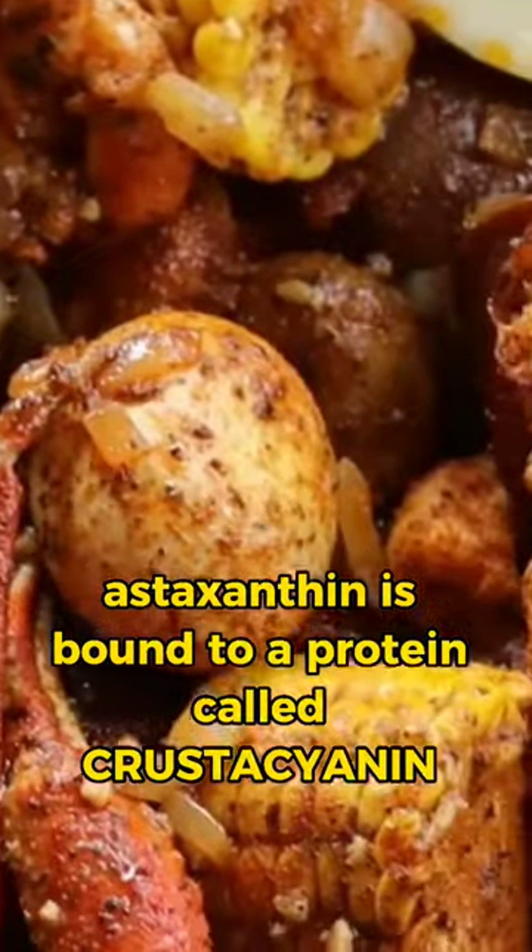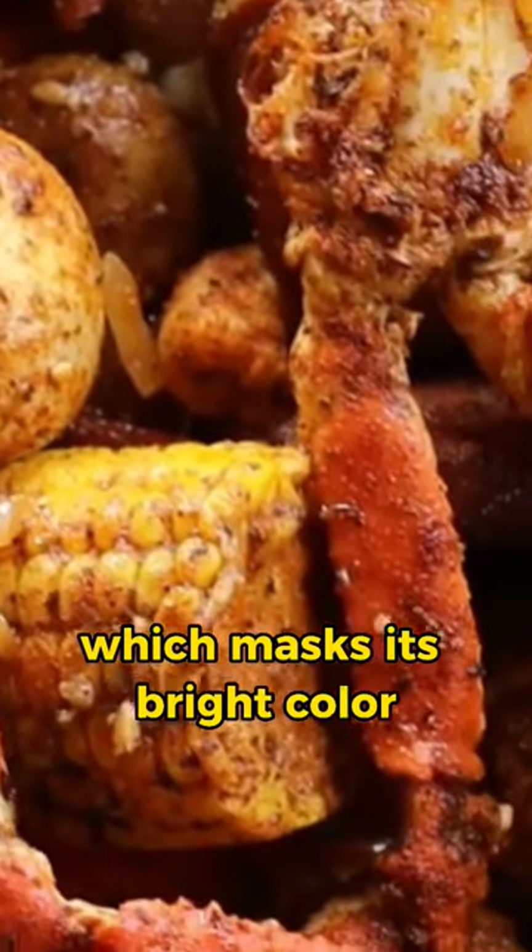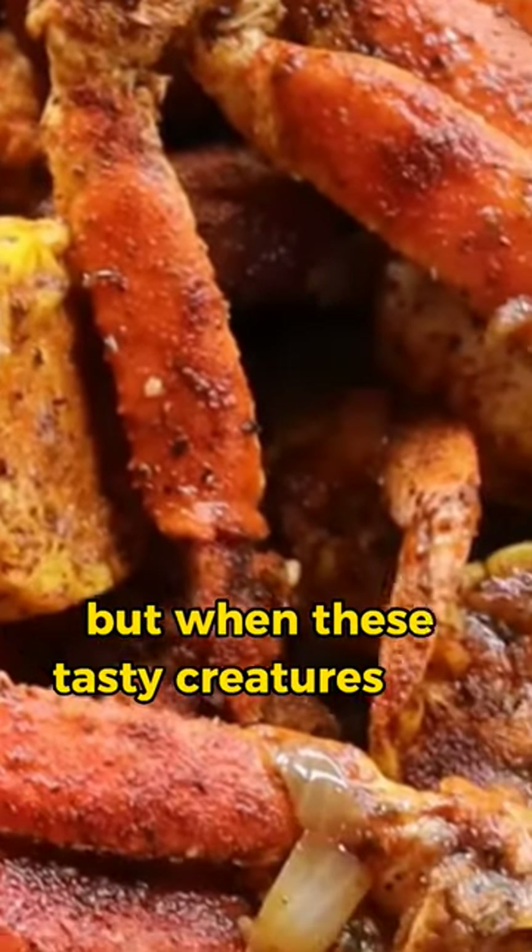Crustaceans contain a natural pigment called astaxanthin, which is responsible for their vibrant red, orange, and pink hues. And in crustaceans, astaxanthin is bound to a protein called crustacyanin, which masks its bright color.